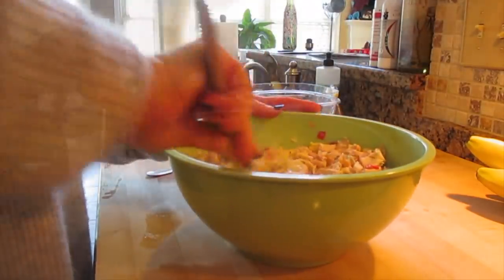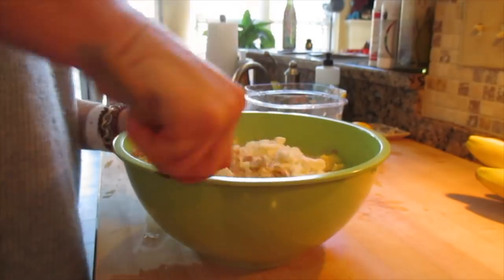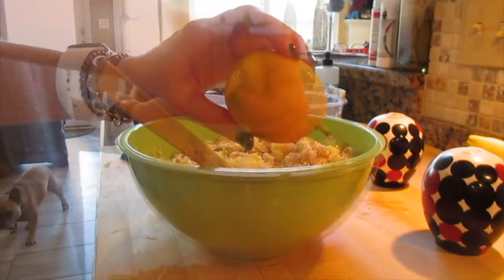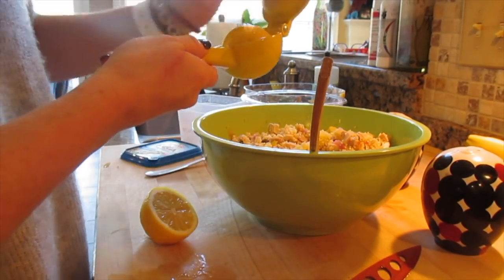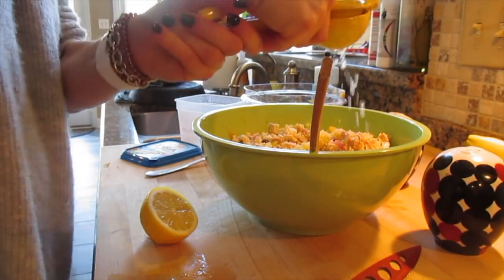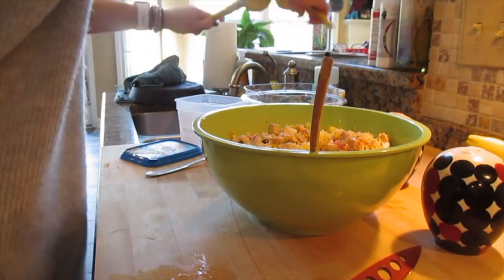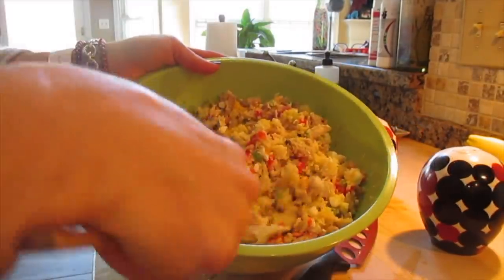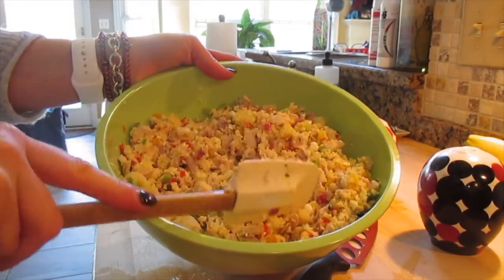I forgot the feta — I take fat-free feta cheese crumbles and put what I have left in there. Start mixing it up, then add salt and pepper. Take a lemon, cut it in half, use my lemon squeezer, and squeeze lemon all over it. Mix it up, add a little more salt and pepper, and you're good to go. This is what it looks like when it's all done — it's great the day after when you keep it in the fridge.